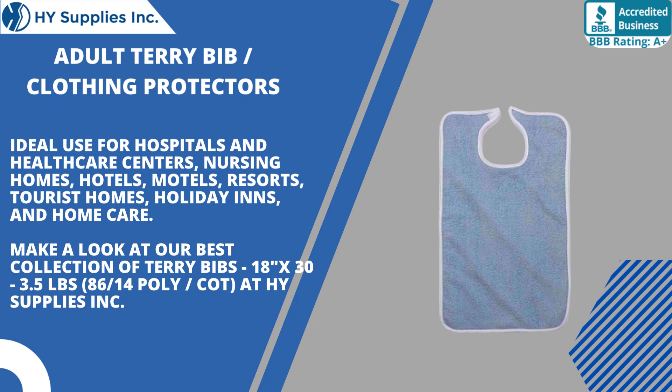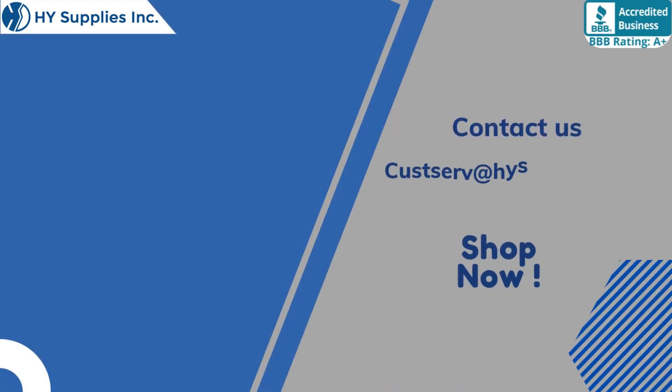Make a look at our best collection of Terry Bibs — 18 by 30 to 3.5 pounds, 8614 poly cut — at High Supplies Incorporated. For more information, contact us at cusserve@highsupplies.com. Please log on to www.highsupplies.net. Shop now!